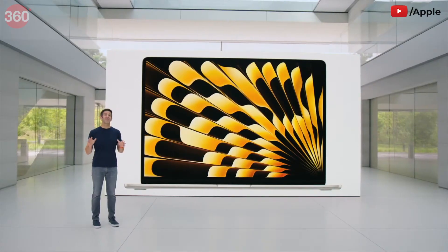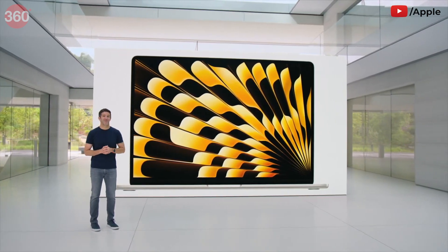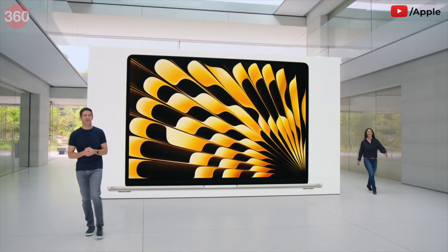Today we're going to make some of our biggest announcements ever at WWDC. Introducing the 15-inch MacBook Air — it's the world's best 15-inch laptop. And here's Kate to tell you all about it.